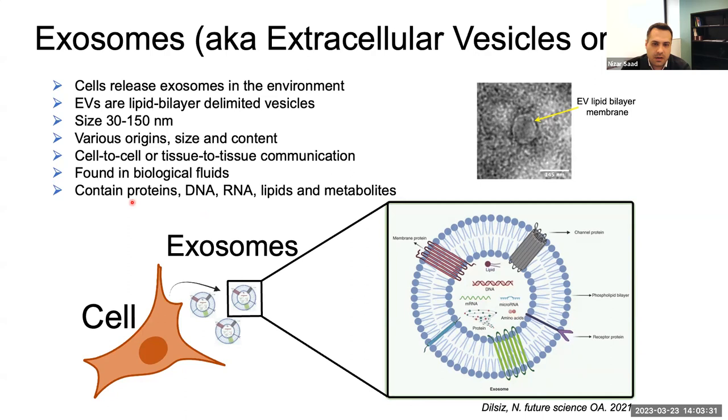Any cell type can produce exosomes, and they are used by cells for communication. It's like a bottle with a message that you toss into the sea — a message that one cell sends to another to give instructions. Those EVs or exosomes can be found in biological fluids; once released from cells, they are found in blood, urine, and any other biological fluid. They contain the multiple molecules listed here.